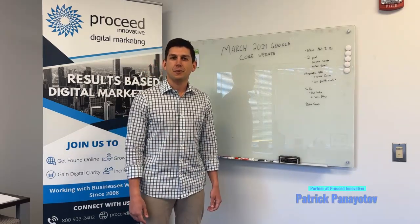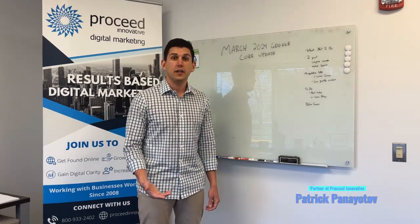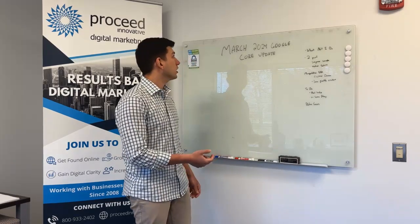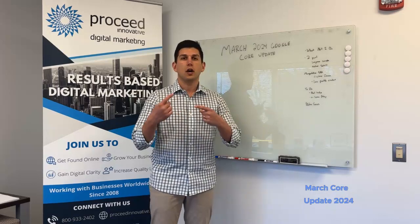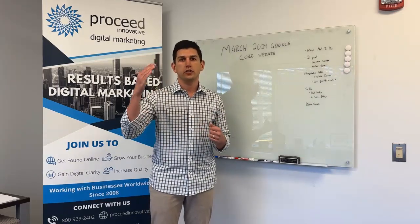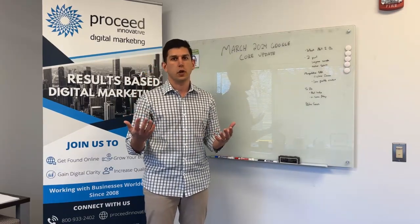My name is Patrick Pinatov and I'm from Proceed Innovative. In today's video, we'll be talking about the 2024 March Google core update. It's actually coming out right now, so if you see any variations in your traffic, this video is directly for you.